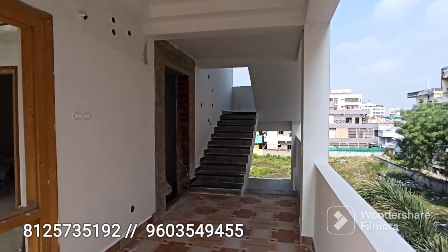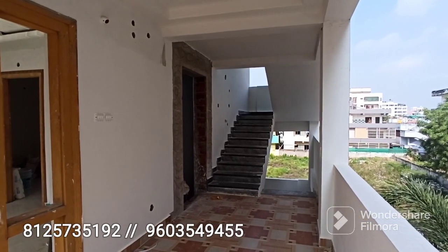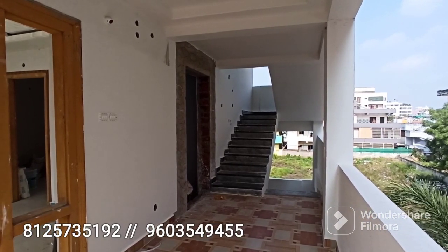Hello friends, welcome back to our channel. My name is Murali Meera. You're watching Property Show AP.